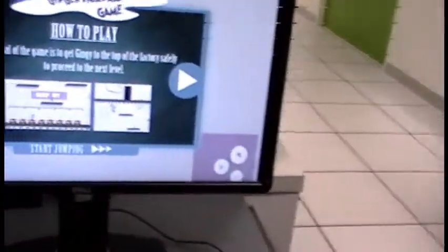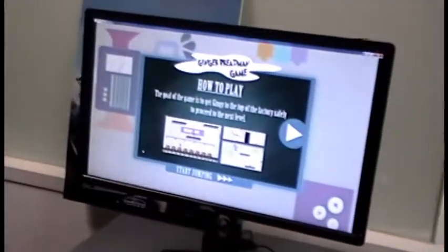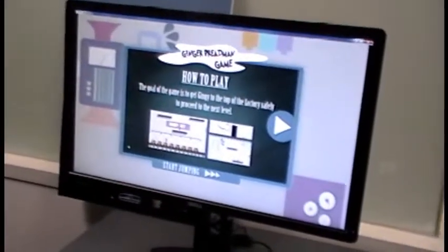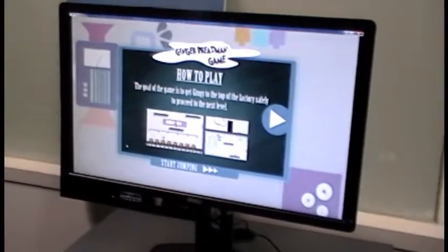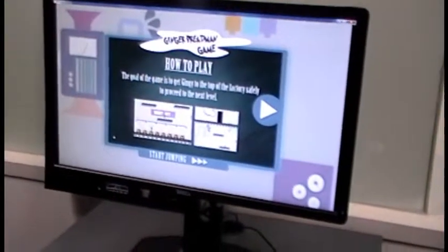Last year we collaborated with UOB Travel. They also engaged us to do a game for their Nata Spear to promote their travel package to Australia. So our students did one game for them — there are actually three mini games.